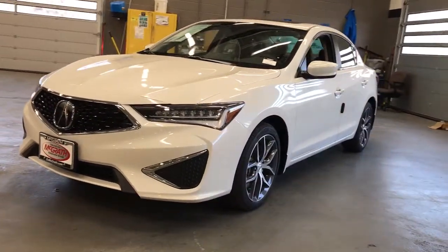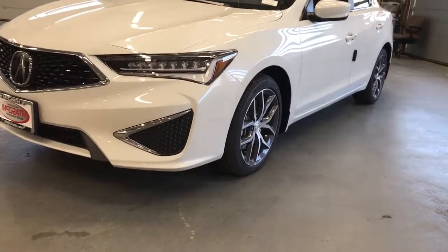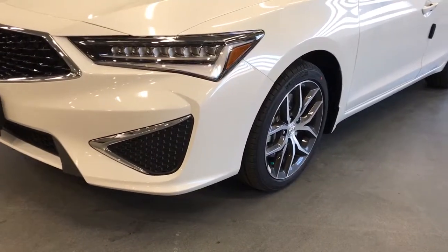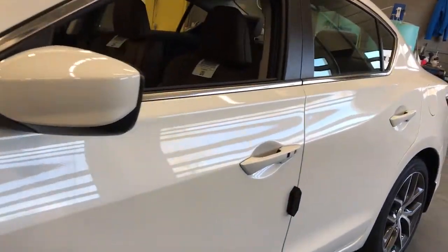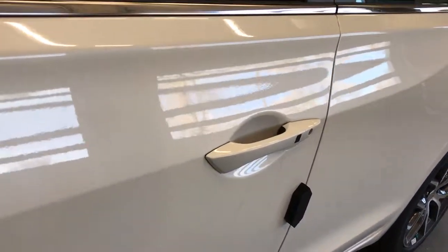Sun/moonroof, keyless entry, backup camera, keyless start, power passenger seat, adaptive cruise control, heated mirrors, satellite radio, lane keeping assist, multi-zone AC. See how smooth bold can be.